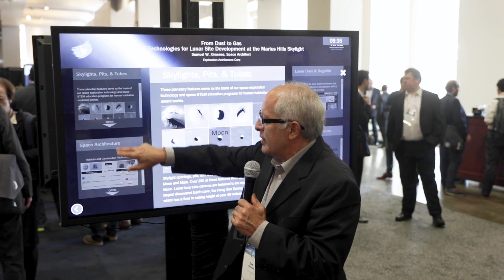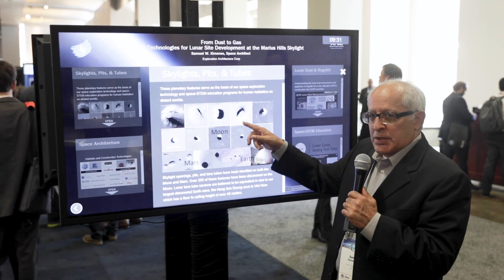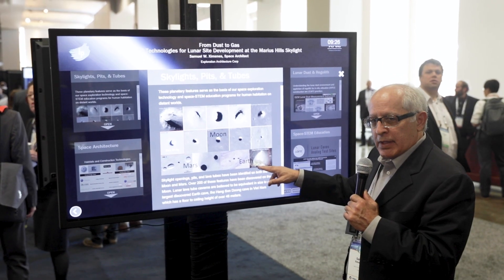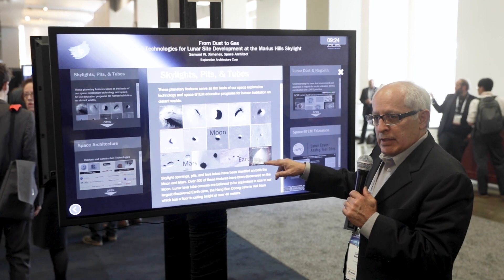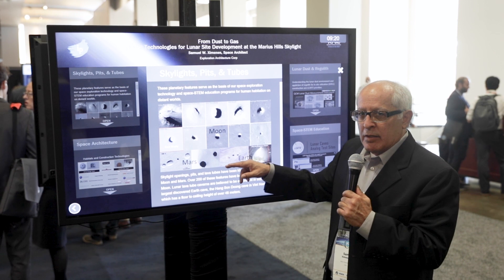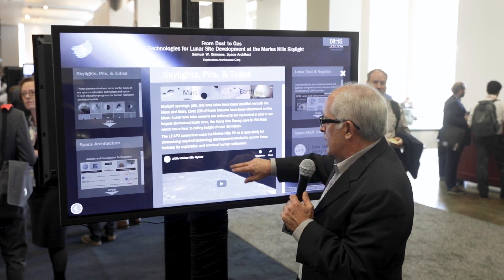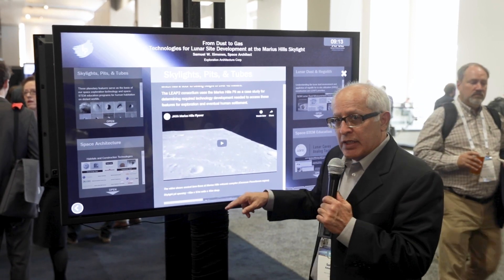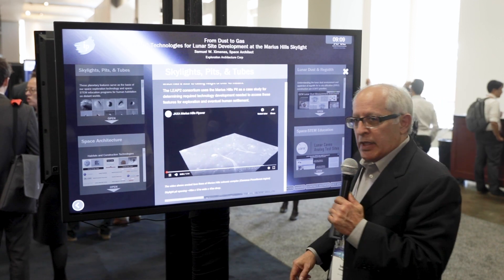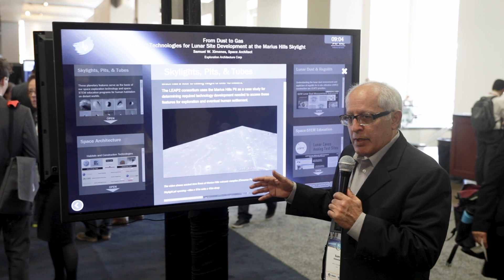We're looking specifically at these types of features that are found on most of the planets. Mars has them, Moon has them, and Earth has them. This is an example of the size of the caverns — this is the largest one on Earth, which is about the size we think we'll find on the Moon on an average level. So this Marius Hills is our case study.